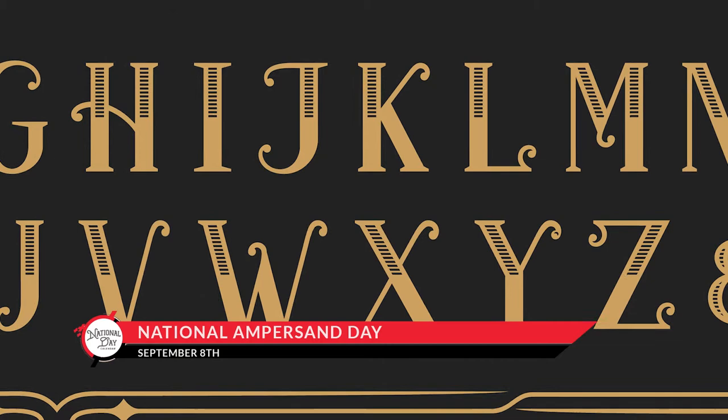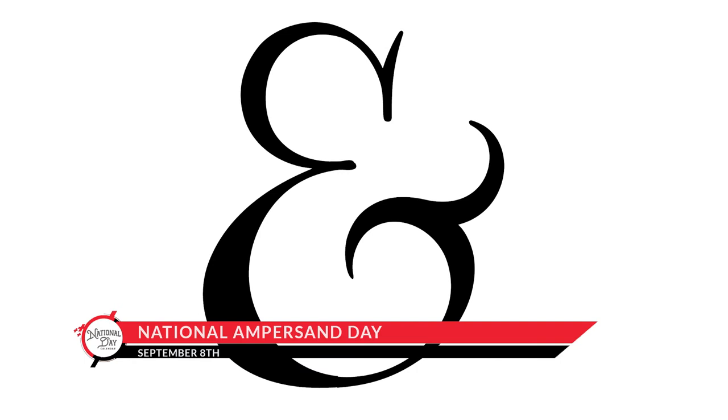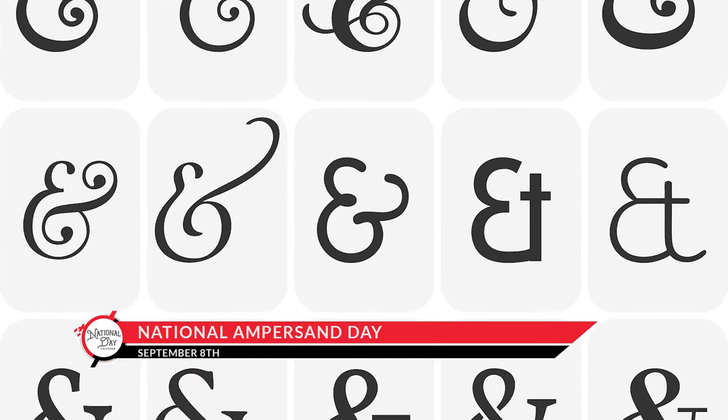It's called a ligature, which is a fancy word for combining two letters. In this case, the E and the T came together to represent the Latin word 'et', which means 'and'. The symbol has been around for nearly 2,000 years, since the Latin shorthand system was created for Cicero.